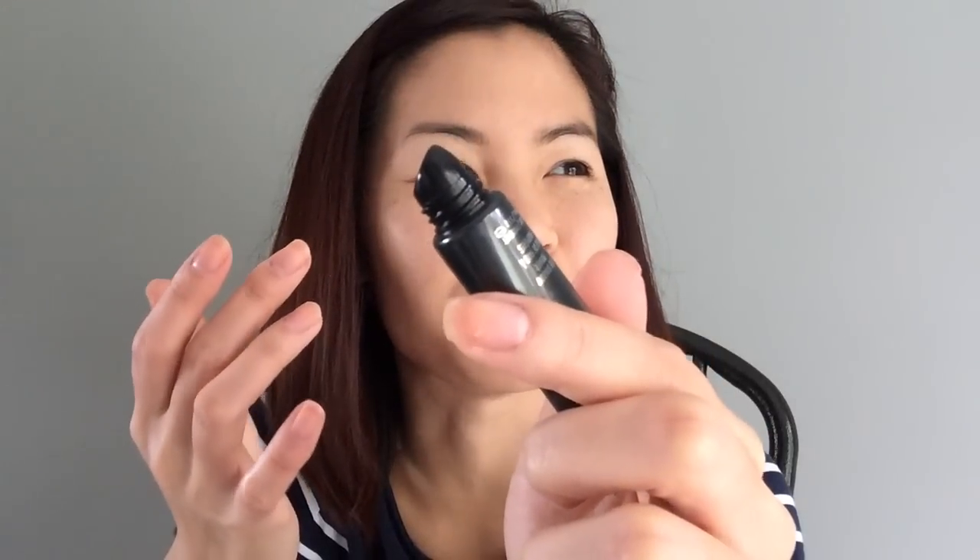I'm going to be using the Lorac primer just so you guys can get the full effect. They call it the Behind the Scenes eye primer. I really like the packaging — it's so cute and little. The nozzle reminds me of Caboodle's lip gloss — it brings me back. This one has a little bit more liquidy consistency than the Urban Decay one, so a little bit goes a long way. Maybe if I bought the full size it would last me longer than the Urban Decay one.